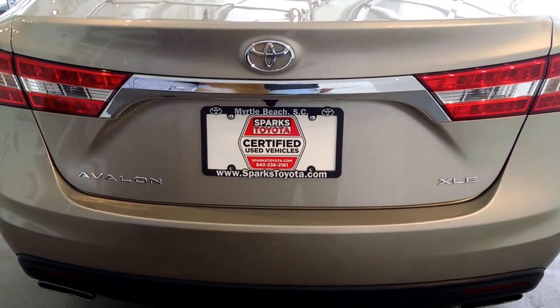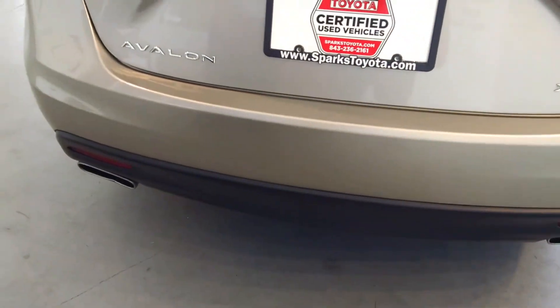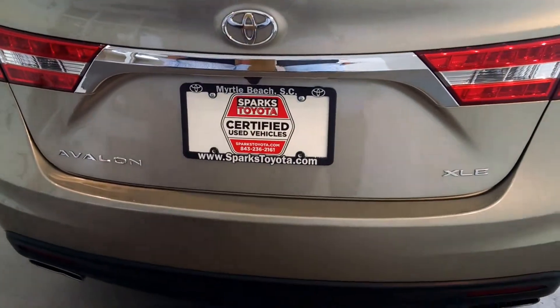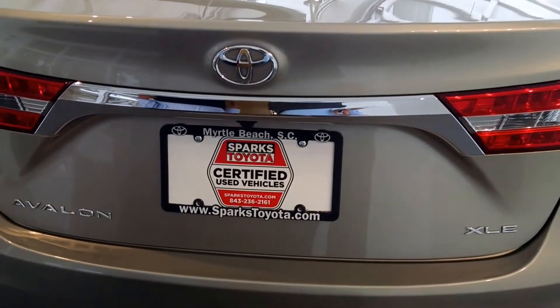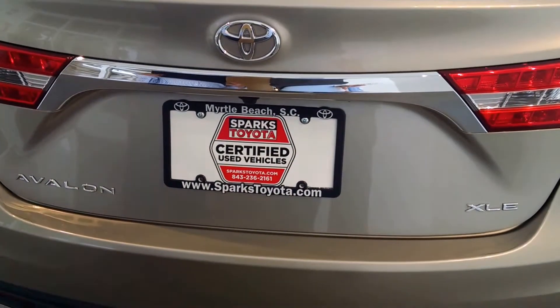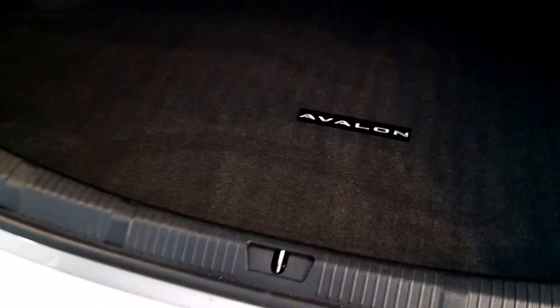Here's the rear of the Avalon XLE. You see the beautiful chrome badging and chrome accent strips coupled with the three-point LED brake lights, creating a super visible, super safe car. You have a dual chrome tip exhaust that helps power the 3.5 liter V6. Look at that room — you can put about three or four sets of golf clubs in here, and there's also a full-size temporary tire under the Avalon cargo mat in the back.